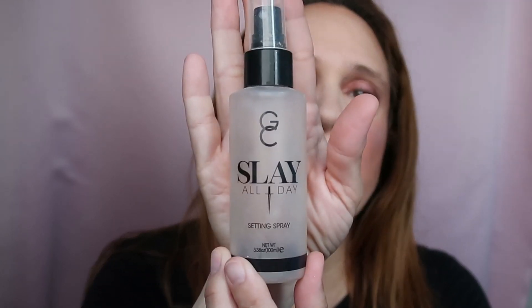Next up, this is by Gerard Cosmetics — the Slay All Day Setting Spray in the scent Peach. I have another one in Cucumber somewhere in my drawers, so I don't need to repurchase right now. It's a very good setting spray, has a nice scent and a nice spritz to it. I'm not sure I'll repurchase since I have so many setting sprays to finish, but if I need a new one I might try a different scent.